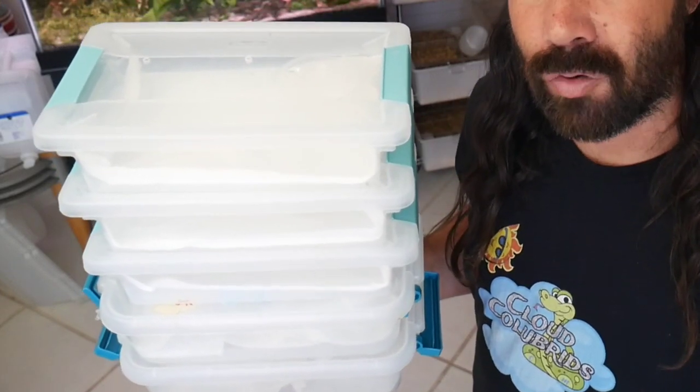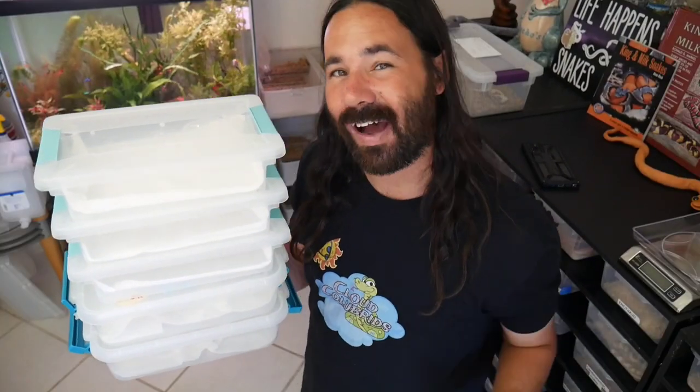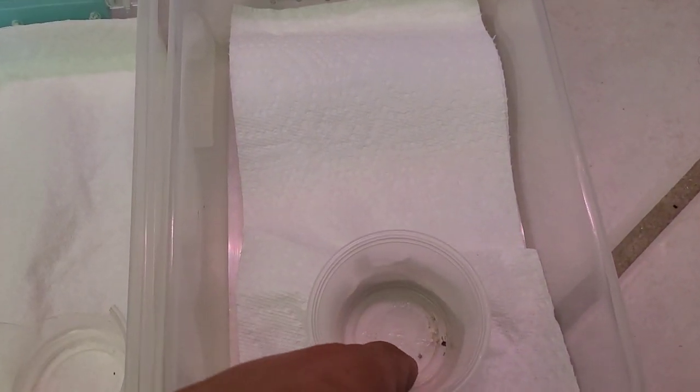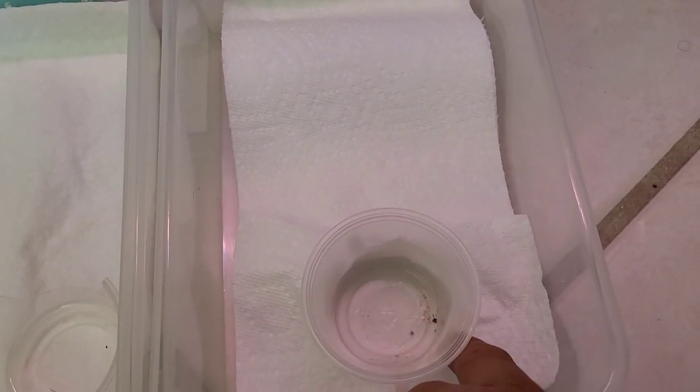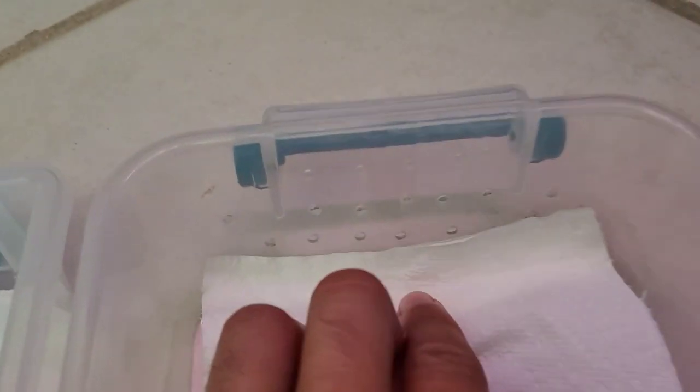Most breeders leave cali kings together until they have their first sheds with no problem, but I'll probably be away during their first sheds so I just want to separate them and play it safe. These are the bins for each baby — normally I'd put them in a rack, but I don't have enough rack space. I'm going to be building two racks right after Daytona, so for now I'll keep them in these temporarily until they go to their new homes.